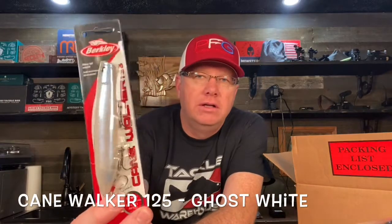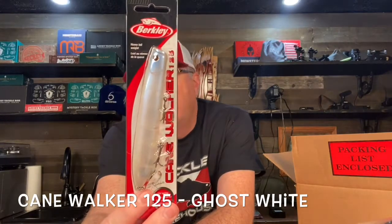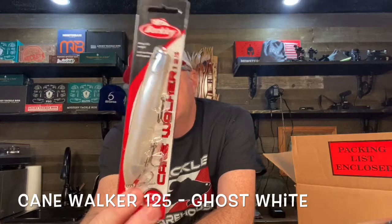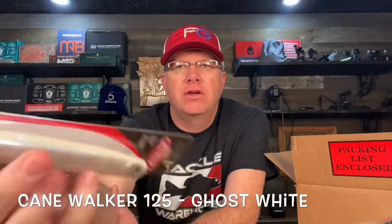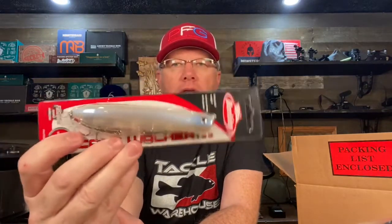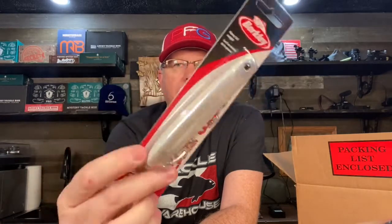This is a hot bait — it's been instrumental in a few tournament wins in the last couple of years. Justin Lucas is big on this one. This is the Berkeley Cane Walker, and the color is ghost white — an excellent color. You can never go wrong with that kind of color for a topwater bait. It has a good sound — it's a walk-the-dog bait with a cupped lip, so it's like a popper too. Not only can you walk the dog, but you can pop it and get some big bloops in the water. I was happy to see that one in the box.